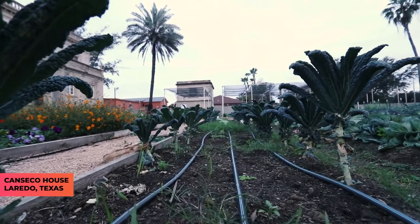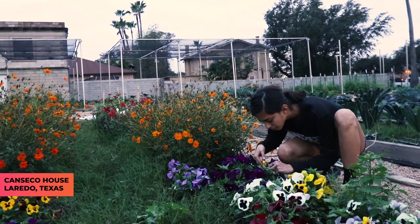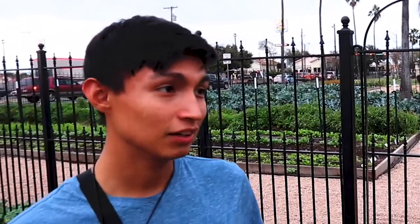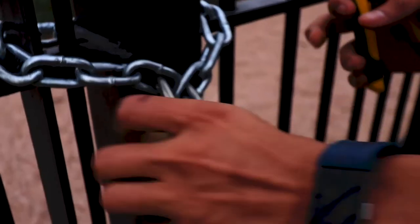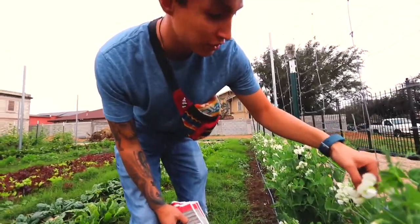Where are we at right now? Can Take a House. What's the whole deal with Can Take a House? It's basically an urban agriculture garden — it's to get things moving here in the real community. That's cool, you want to check it out? Yeah, let's do it.